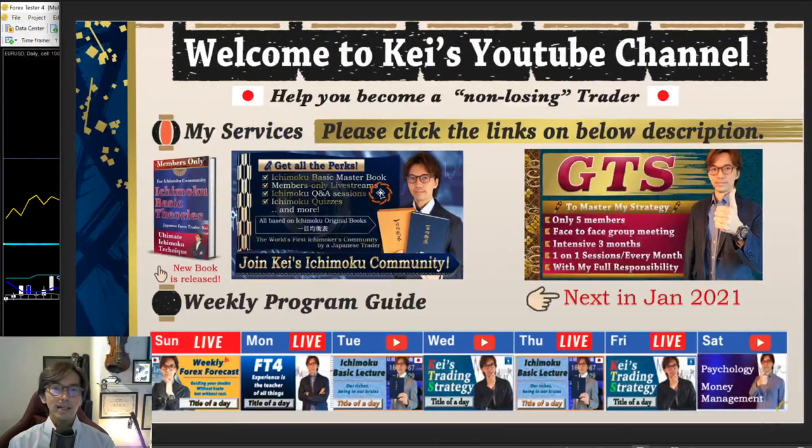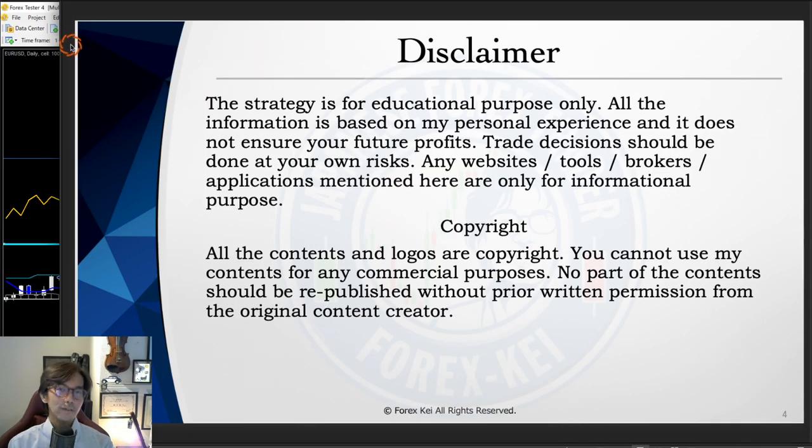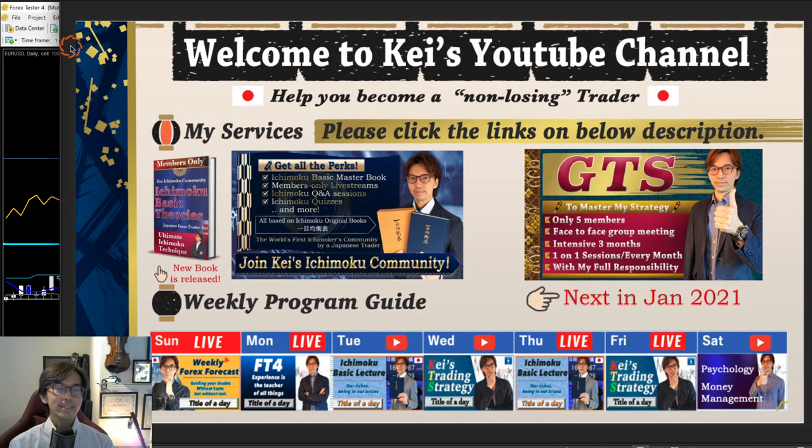So let's talk about the trending strategy. But before starting, just a quick disclaimer: this information is basically based on my experience and knowledge, so when you take trades, please trade without risk. Let's get started.